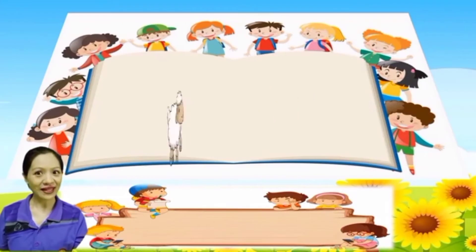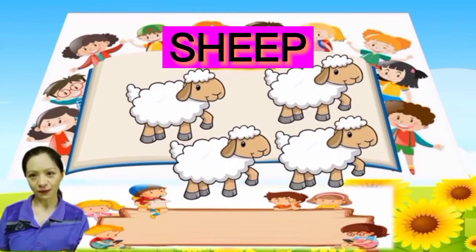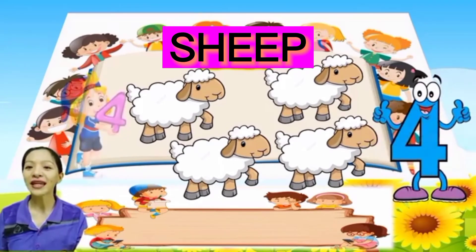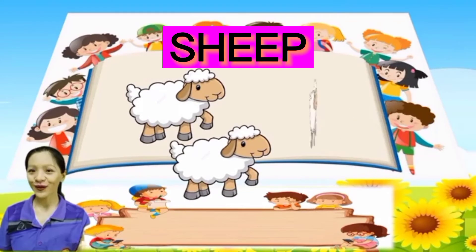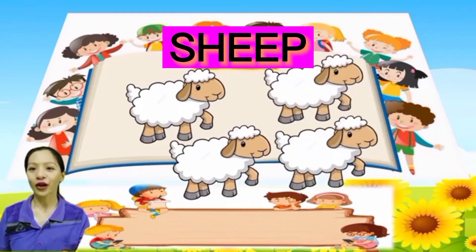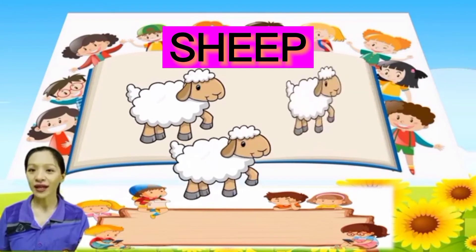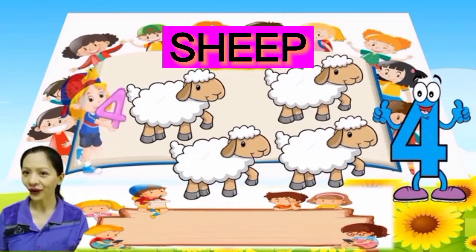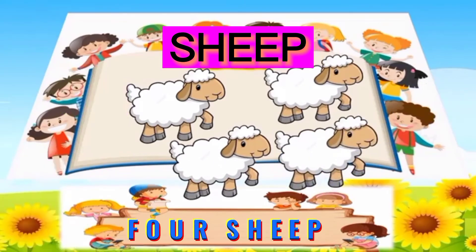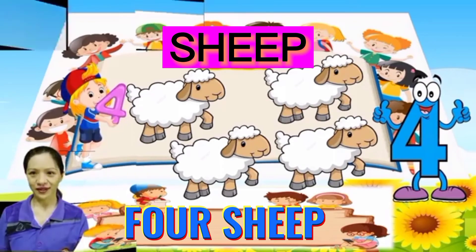Next, what are these? Very good, these are sheep. Everybody, please count the sheep: 1, 2, 3, 4. One more time: 1, 2, 3, 4. How many sheep are there? Very good, 4 sheep. There are 4 sheep.